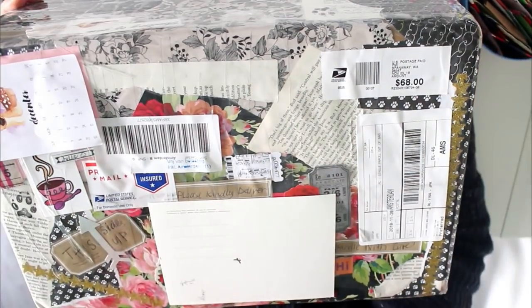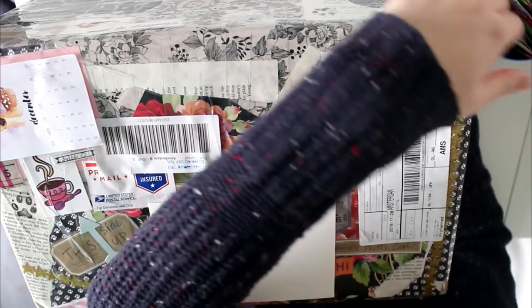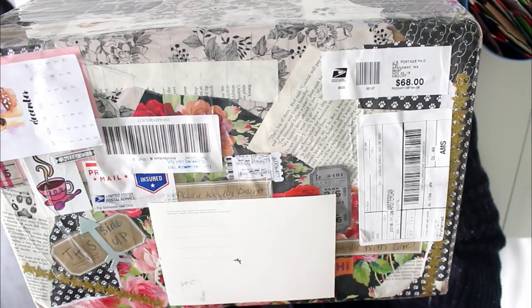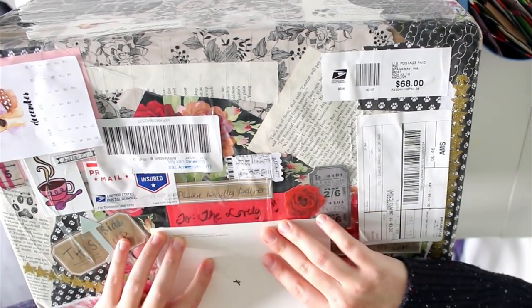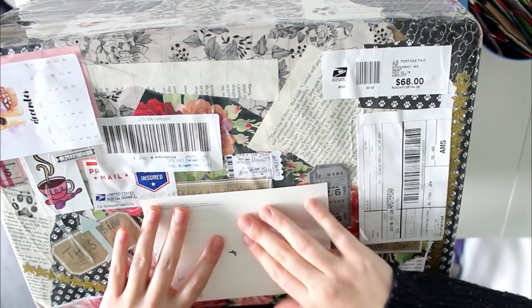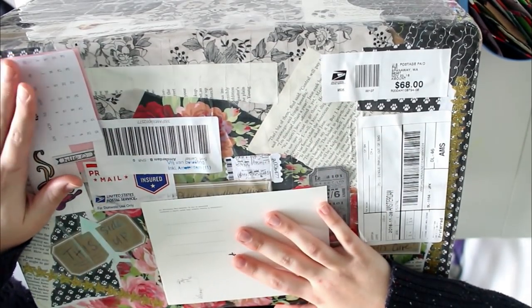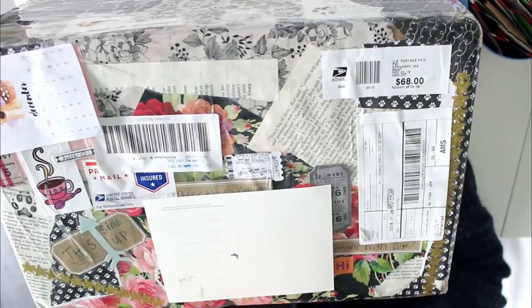Hey, what's up you guys, my name is Vivian from the Paper Letter Blog. Today I'm doing an extra video unboxing this huge parcel. First of all, I want to say that as you can see there is a beautiful decoration underneath the card, but I'm just covering up our personal addresses for privacy reasons.